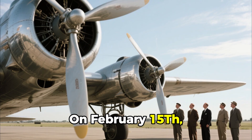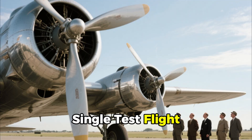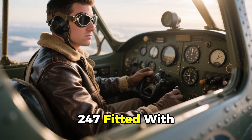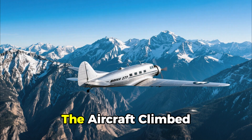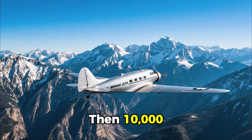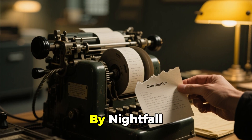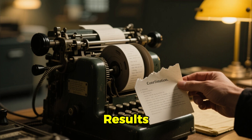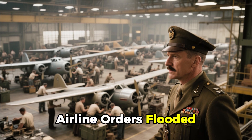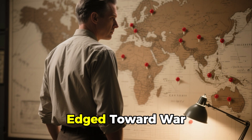On February 15, 1933, United Airlines agreed to a single test flight. Test pilot Eddie Allen took off from Denver in a Boeing 247 fitted with Caldwell's experimental propeller. The aircraft climbed past 6,000 feet, then 8,000, then 10,000, crossing the Continental Divide with ease. By nightfall, telegrams confirmed the results. The constant-speed propeller had exceeded every performance claim. Airline orders flooded in, and so did interest from the U.S. military, as the world edged toward war.